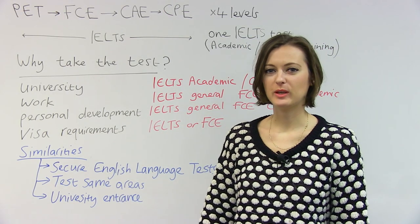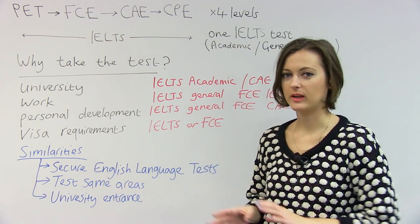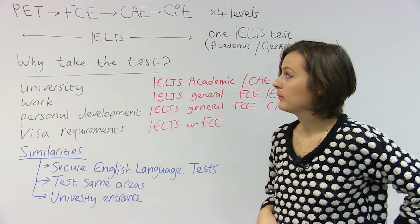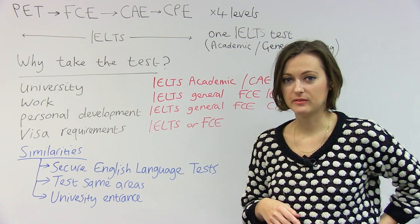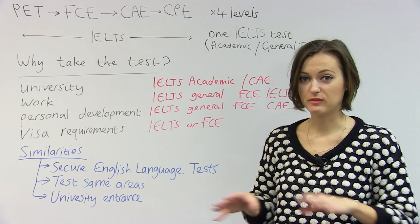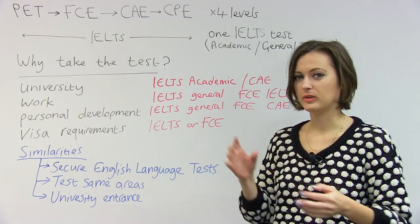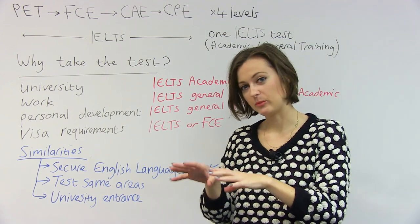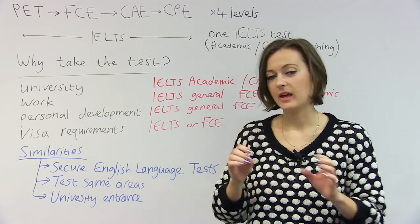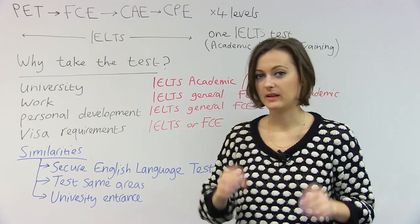Hi, everyone. I'm Jade. What we're talking about today is comparing Cambridge exams with the IELTS exam. These are exams that you might be thinking of taking as part of your journey with learning English for various reasons. We'll look at the different exams, the reasons to take Cambridge exams or IELTS exams, and then we'll generally compare what's in the two exam systems.